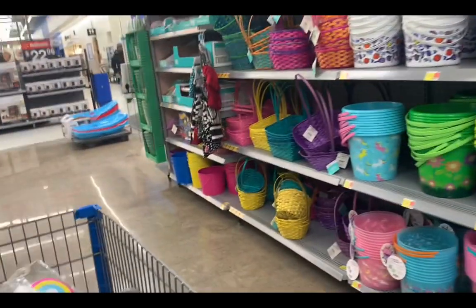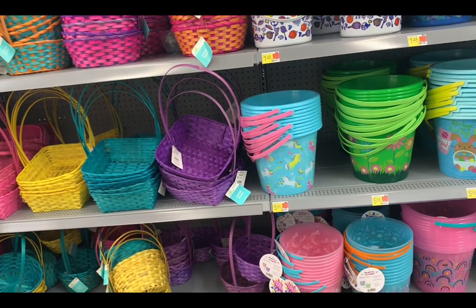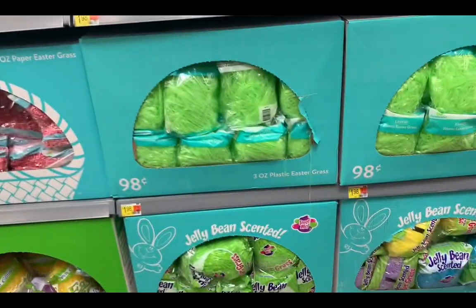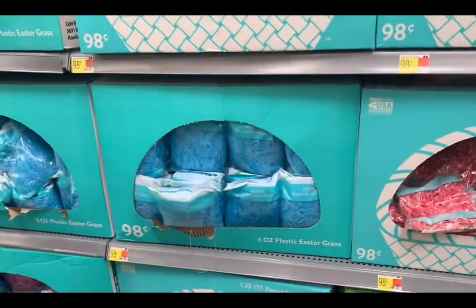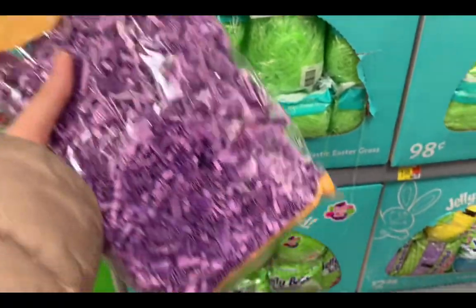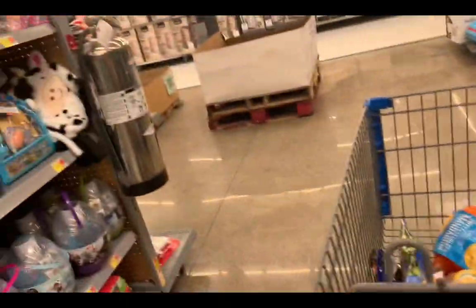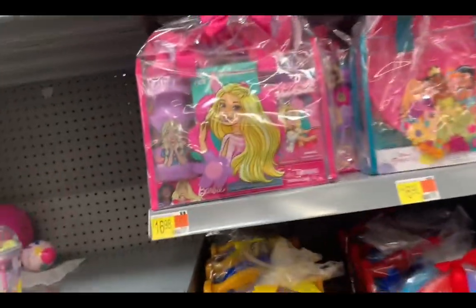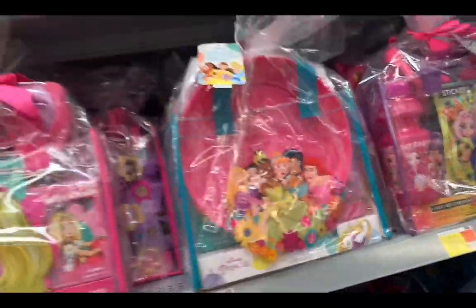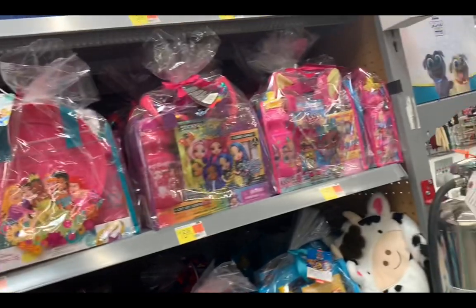I'm trying to see if they have like pre-made baskets because I don't know where her Easter basket is. I feel like as a parent you have to make one every time. These are already made — they're $16. I like that one, it comes with a plate and a frisbee. She's not really into Hello Kitty, but she is still into Barbie and LOL, and they're $16.99.